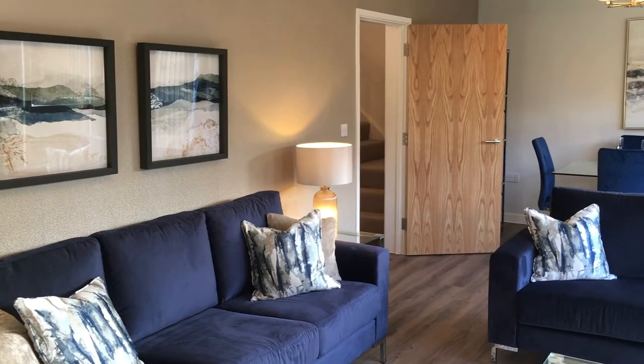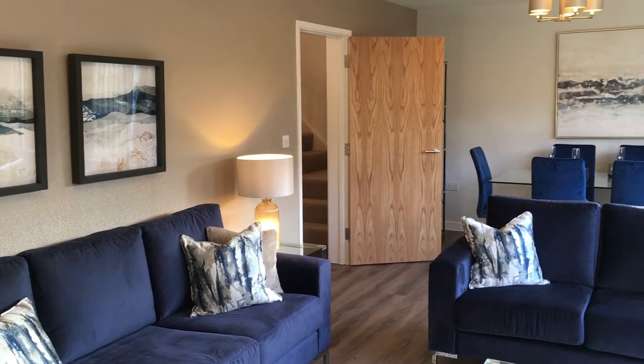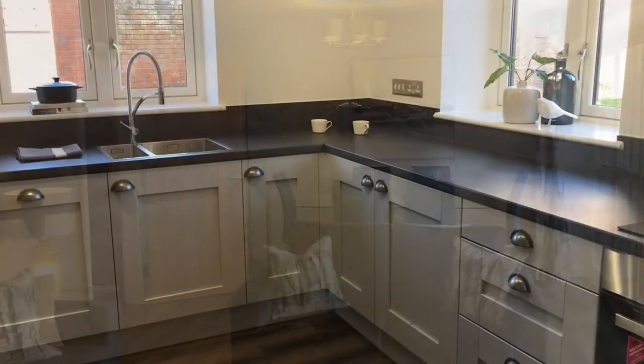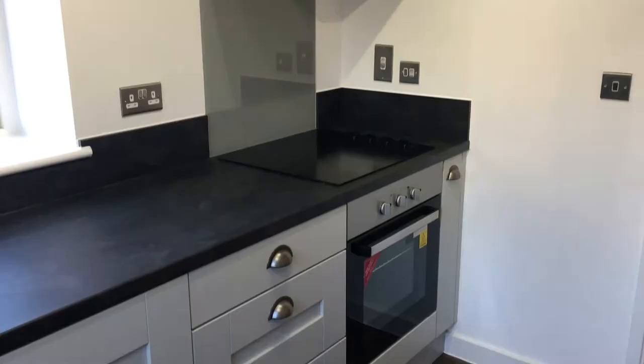This is One Gospel Place, a luxury three-bedroom home. The architects have had specific regard to the requirements of modern day living. So we've got living and dining together, but a separate kitchen and separate utility room.